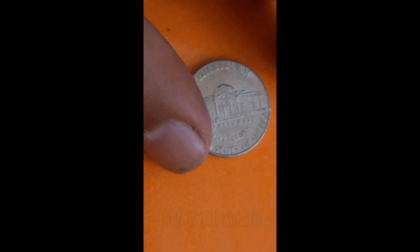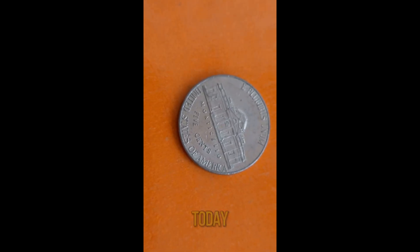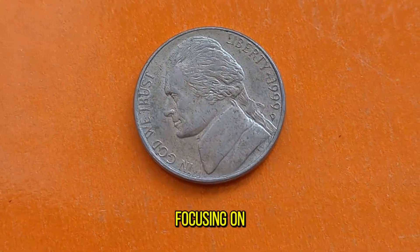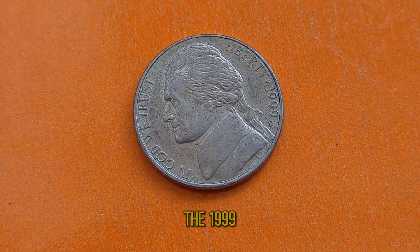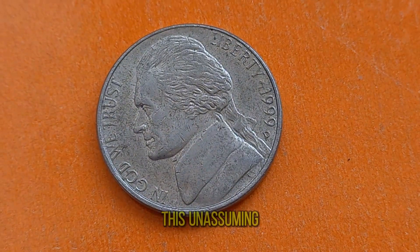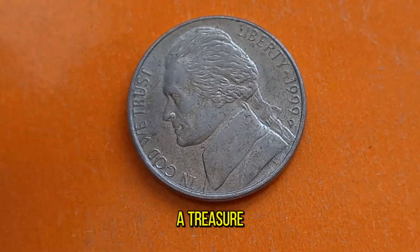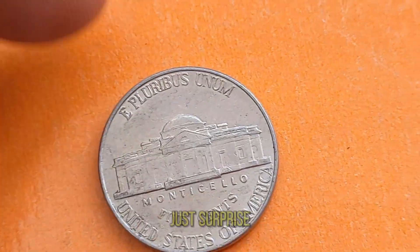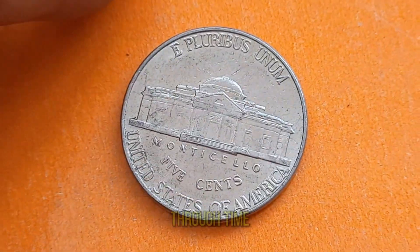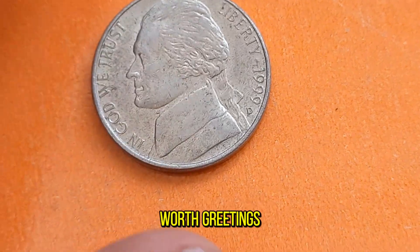Welcome back, coin enthusiasts! Today we're diving into the captivating world of numismatics, focusing on a particular gem in the realm of coin collecting — the 1999D Jefferson Nickel. Often overlooked, this unassuming 5-cent piece holds a treasure trove of history and value that might just surprise you. So buckle up as we embark on a journey through time and monetary worth.